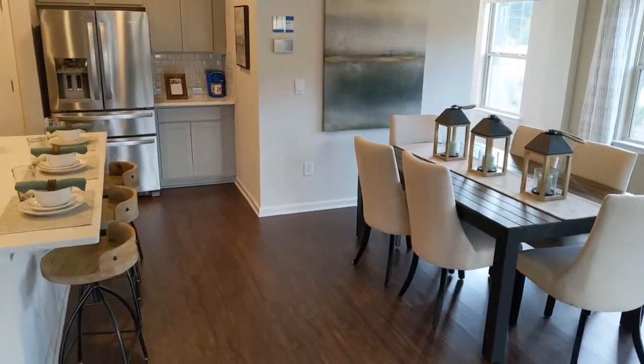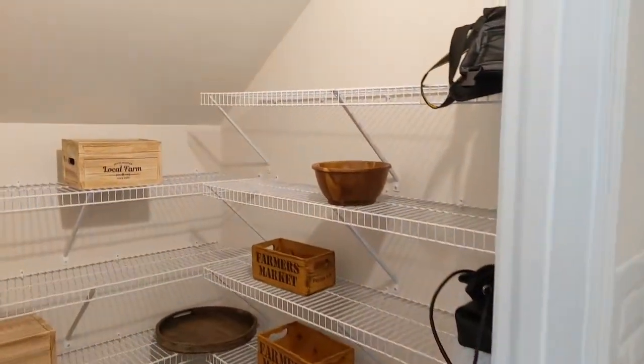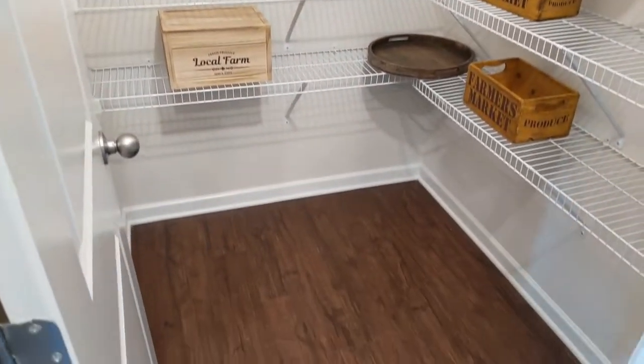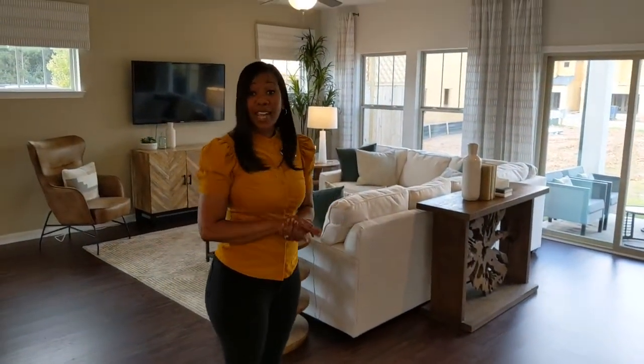There's also a really nice pantry here — actually a walk-in pantry. You don't always get that in new construction options. So we have that walk-in space. I know you've been wowed by what you've seen so far, but now it's time to go upstairs and check out the bedrooms. Let's go.